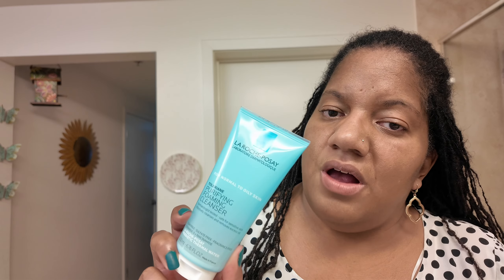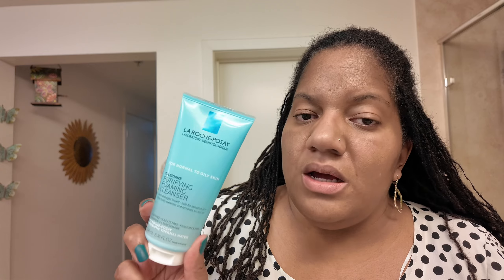So I have three different cleansers and they're all from the same company, La Roche-Posay. I have this medicated gel cleanser — it has 2% salicylic acid acne medicine; it says it targets excess oil and helps clear acne breakouts. And then I also have this Toleriane, which is also La Roche-Posay — it says it's for normal to oily skin, a purifying foaming cleanser.